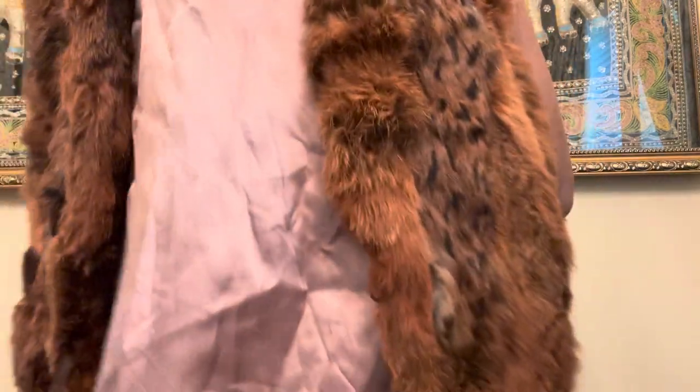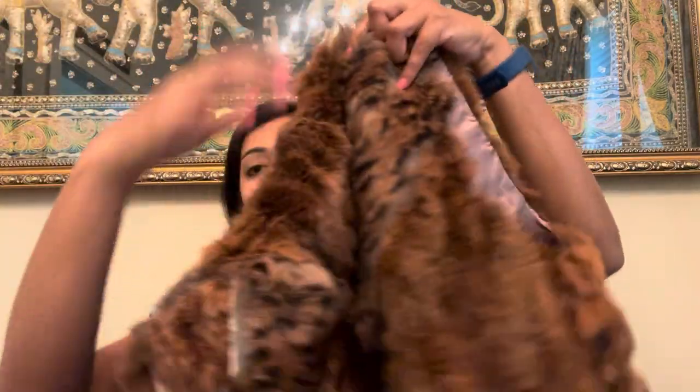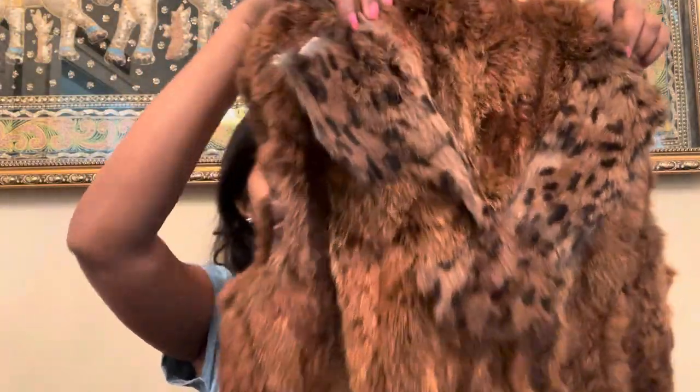I found this fur vest. It has a tag here, and this is what the back looks like. It's definitely vintage because it says Hong Kong on the label.